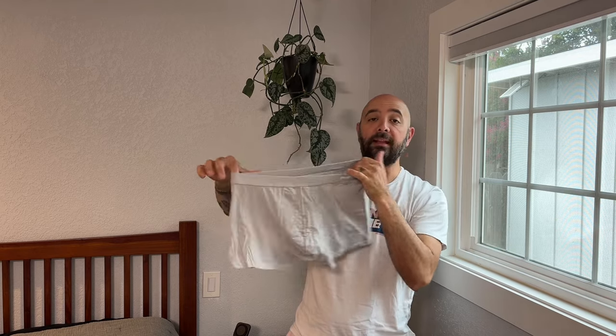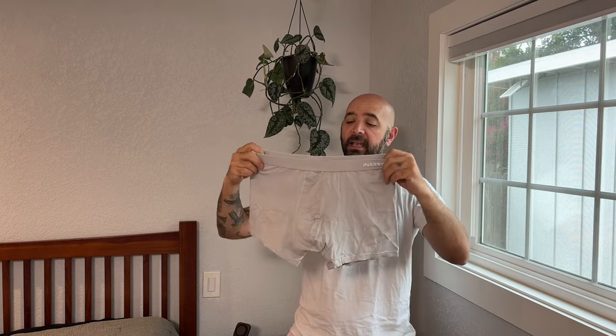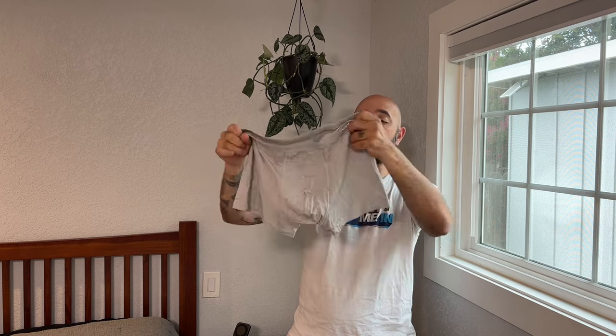The material is great. It's very breathable, it's moisture wicking, and it's very stretchy, which is awesome because it makes it very comfortable, but also it makes sure that the garment stays in place the way that it should.